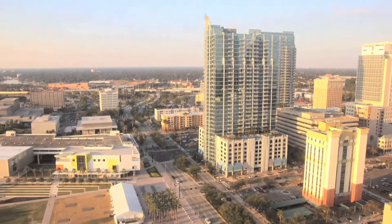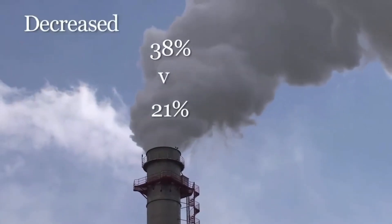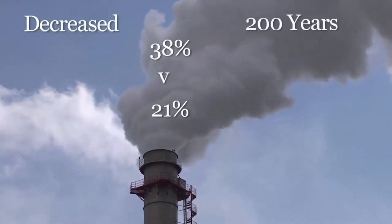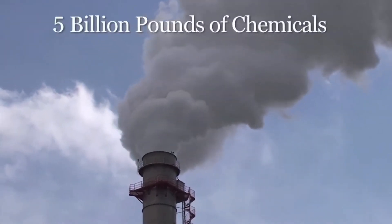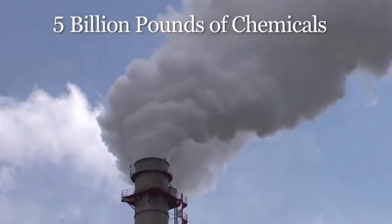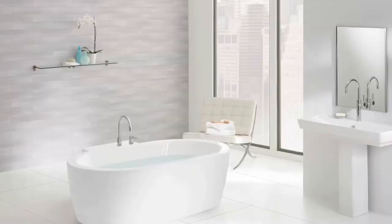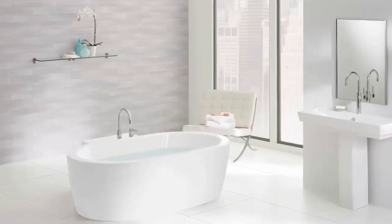Our skin receives almost all of its oxygen from the atmosphere. Unfortunately, the Earth's atmospheric oxygen level has decreased from 38% to 21% over the last 200 years. With more than 5 billion pounds of chemicals being released into our atmosphere on an annual basis worldwide, your body fights harder than any other in world history to stay healthy. By delivering additional oxygen to your skin that the atmosphere can't effectively provide, MicroSilk is truly like a time machine for the skin.